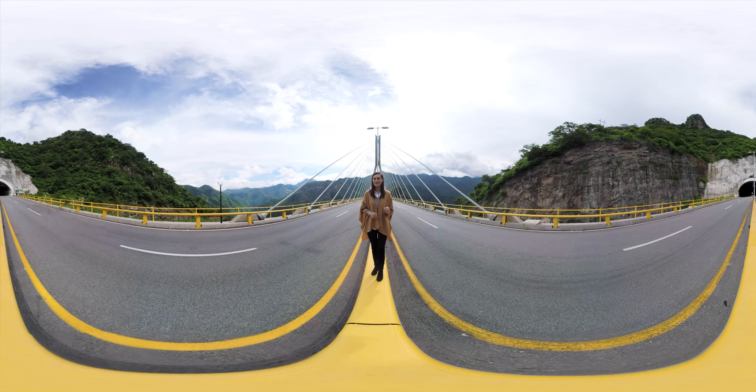Hola, soy Jessica. El día de hoy estamos por comenzar un paseo de altura, porque conoceremos cada detalle del Puente Baluarte Bicentenario, famoso por ser el puente atirantado más alto del mundo. Este gigante de concreto une a los estados de Durango y Sinaloa a través de la Sierra Madre Occidental. Es una gran obra de ingeniería y arquitectura respaldada por la calidad de CEMEX. ¡Acompáñame!